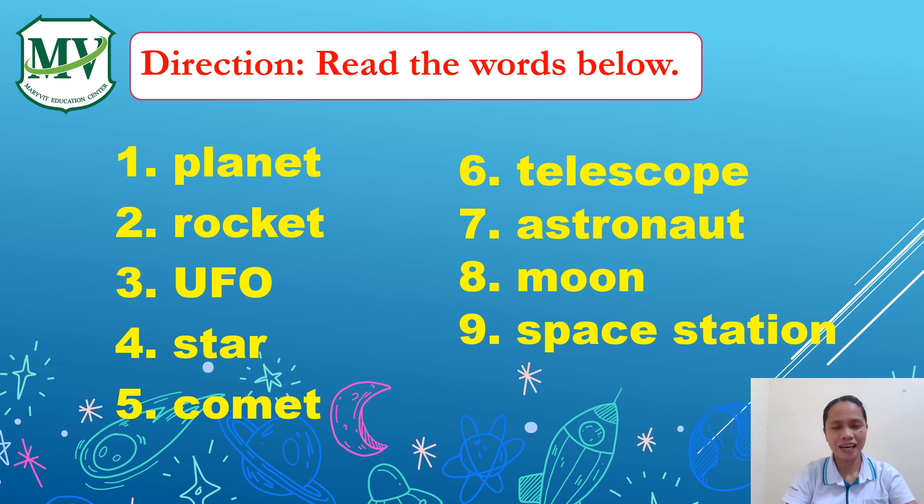This time, let's say the words without the audio. Please follow after me. Are you ready, my dear students? Let's start! One: Planet. Two: Rocket. Three: UFO. Four: Star. Five: Comet. Six: Telescope. Seven: Astronaut. Eight: Moon. Nine: Space Station. Ten.